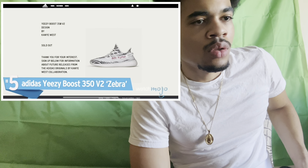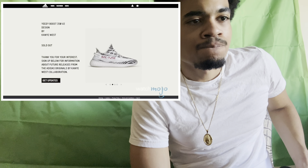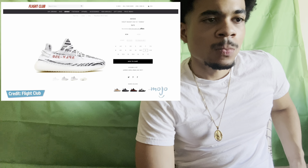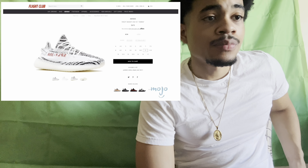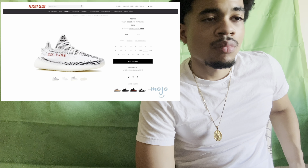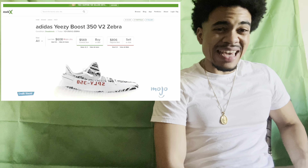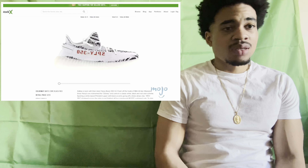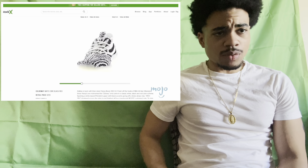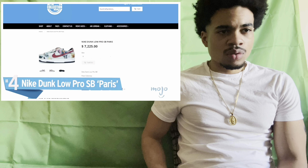Adidas Yeezy Boost 350 V2 Zebra. Some rare shoes debut with a high price tag; others are originally priced modestly but quickly rise in value due to high demand. Whenever Yeezys are in the title, you gotta get your feet in a pair quickly, unless you're willing to cover the price of inflation. This limited edition zebra print model retailing at $220 had Yeezy collectors going crazy in 2017, selling out in minutes with no restock in sight. Second-hand dealers online have questionable authenticity and they now regularly sell for over triple their original price.